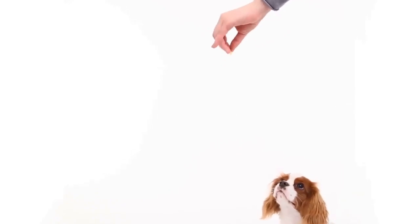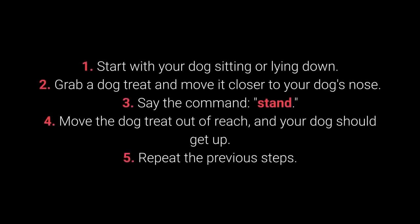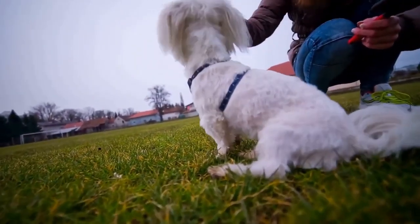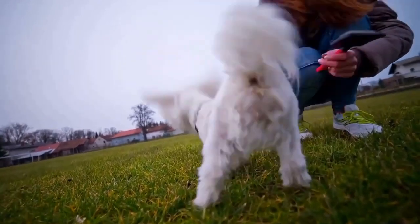How to teach your dog to stand up: First, start with your dog sitting or lying down. Second, grab a dog treat and move it closer to your dog's nose. Third, say the command 'Stand.' Fourth, move the dog treat out of reach and your dog should get up. Fifth, repeat the previous steps. The dog should learn the Stand command if you repeat the training for a few days.